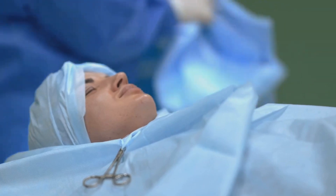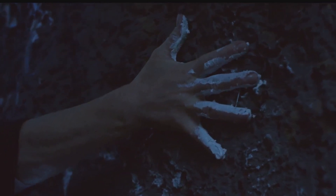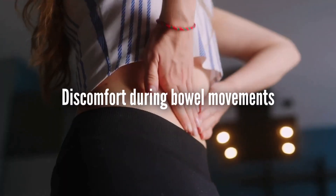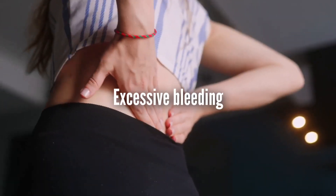Now, what are the signs that someone might have endometriosis? Endometriosis often comes with a series of symptoms — it's like a clandestine visitor that leaves a trail of signs yet remains hidden until you know what to look for. The most common symptom is painful periods that go beyond the usual menstrual cramps: a pain that's deep, throbbing, and can last for several days. Another symptom is pain during or after intercourse. Some women also experience discomfort during bowel movements or urination, especially during their periods.